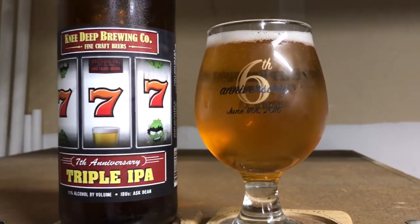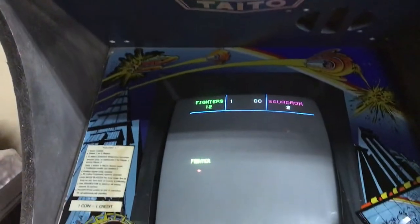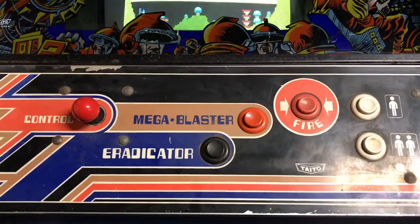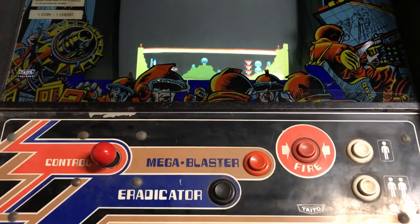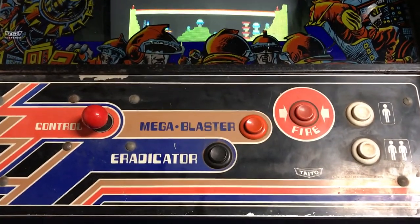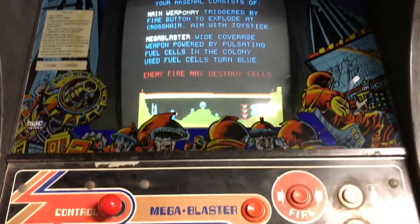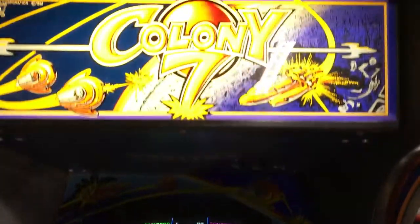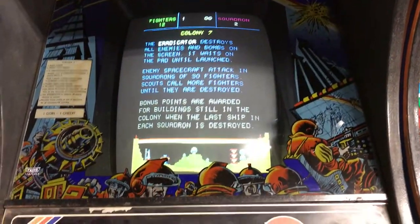Pairing it with Colony 7 — Colony 7 by Tato, 1981. It actually has a pretty complicated control panel for the time. Most games were either joystick-only or maybe one or two buttons max, with the exception of games like Defender. I'll cut to the few things I did after getting it back from my buddy Chris.